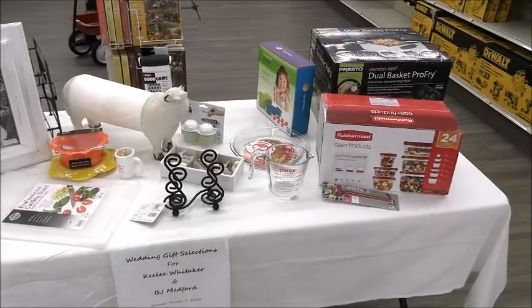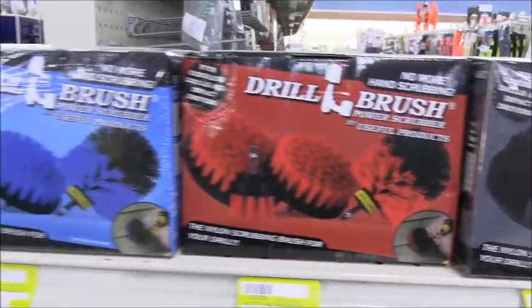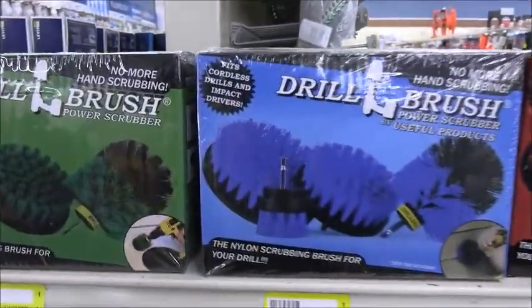Brand new at Frying Cox is the Drill Brush Power Scrubbers. No more hand scrubbing — they easily connect to your cordless drill.